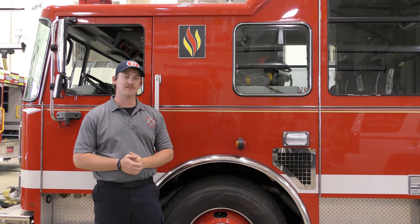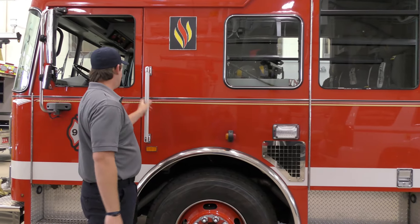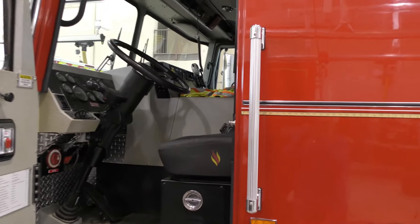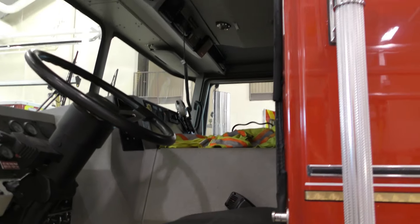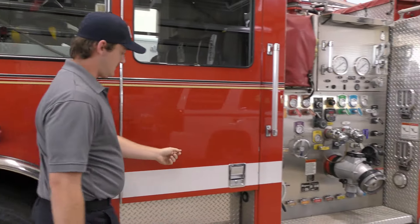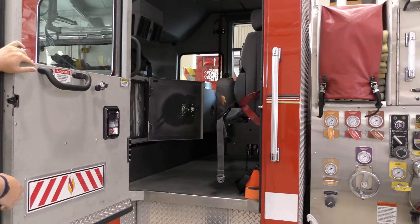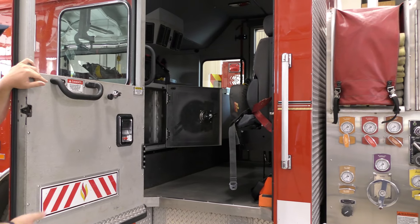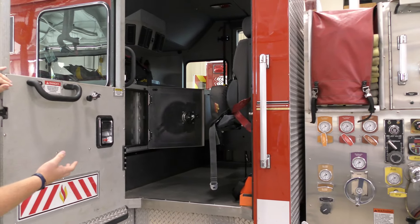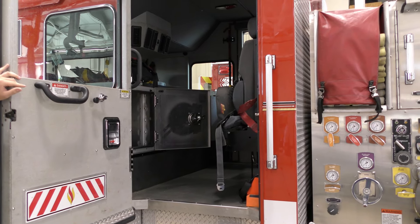Behind me I have our 2010 Seagrave pumper, and it is a Marauder, purchased in 2010. Five people can fit in this, though typically it's about three or four. We also have EMS supplies on this truck as well, just in case we don't have a squad crew and need to use them.